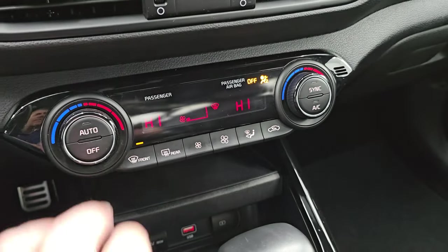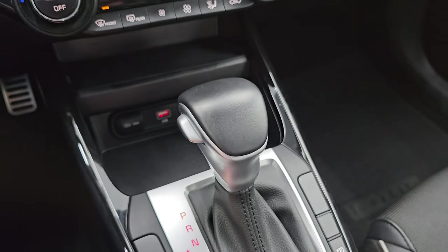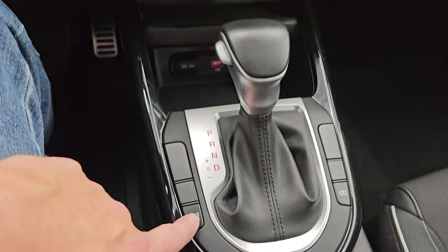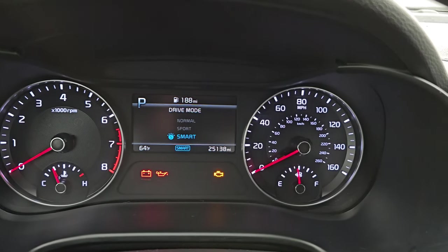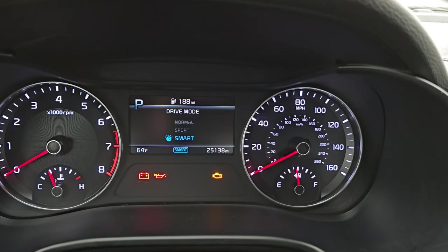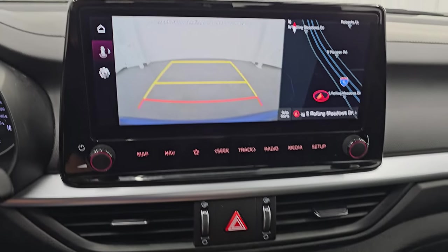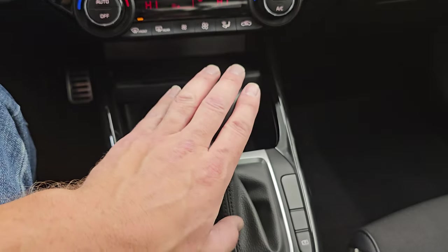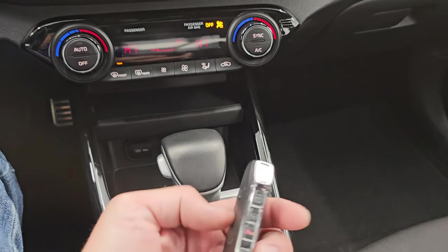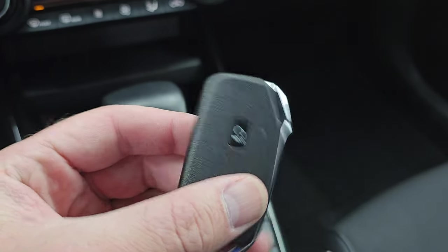Down here you have your climate controls, including dual climate controls. You get a USB plug-in and a 12-volt power point. You get different drive modes with this button — smart, normal, and sport. Smart is probably eco mode, and sport mode gives you a little bit more acceleration. This button basically turns on your backup camera. Here's your shifter for the continuously variable transmission, and you get keyless entry with a remote start.